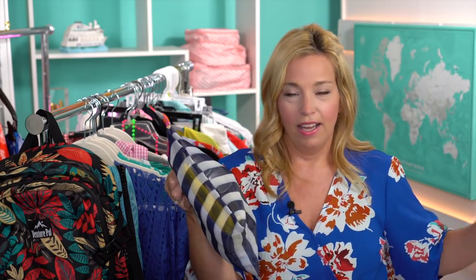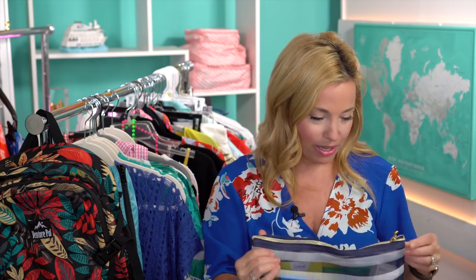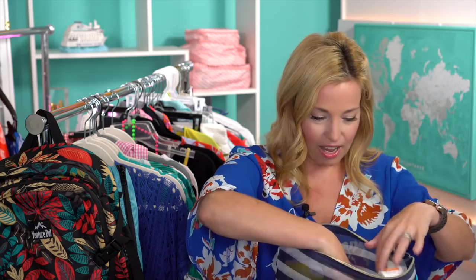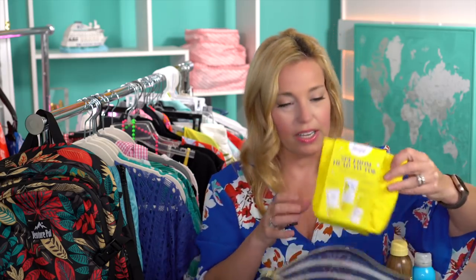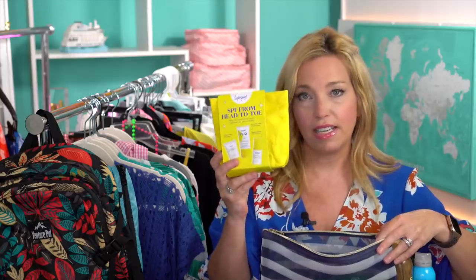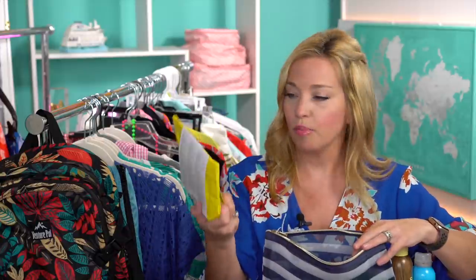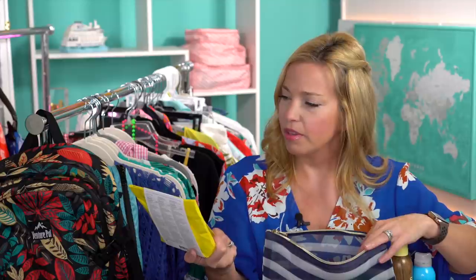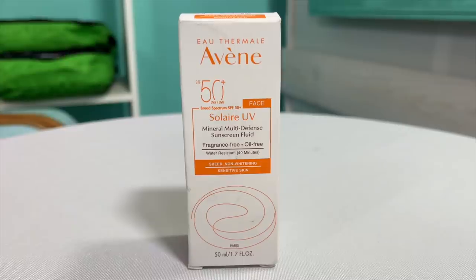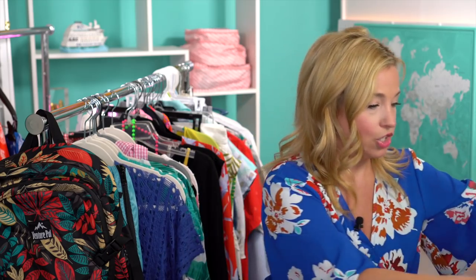A big toiletry difference is that we're taking full-size sunscreen since we're not flying. I have Neutrogena, Sun Bum spray, and my new favorite brand Supergoop — specifically their Unseen Sunscreen formula, which is 100% invisible. I also have a starter kit that includes a makeup setting spray, face and body lotion, and the unseen sunscreen. Plus a beautiful Avene SPF 50+ for the face.